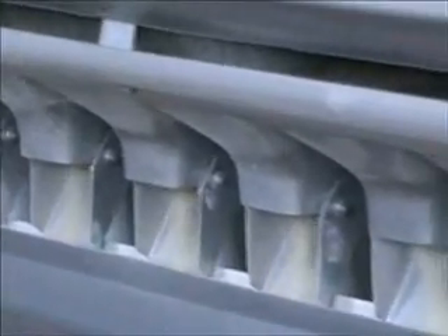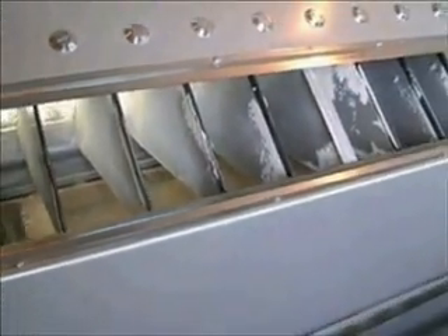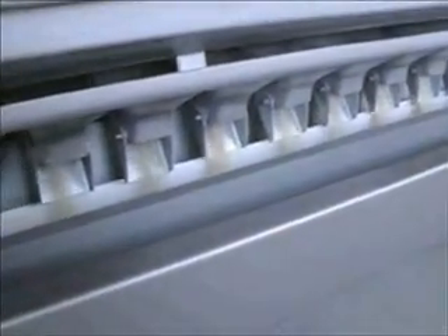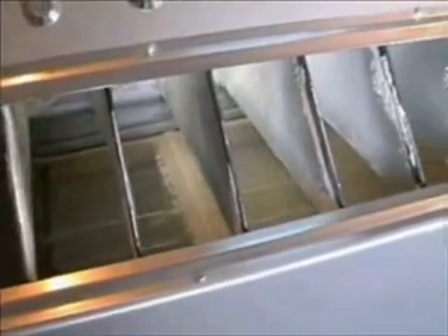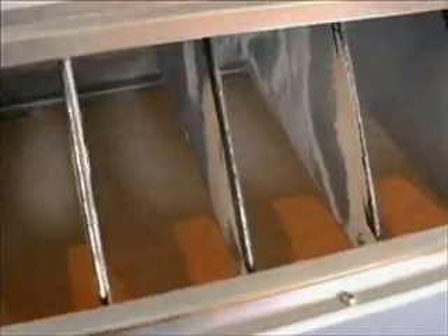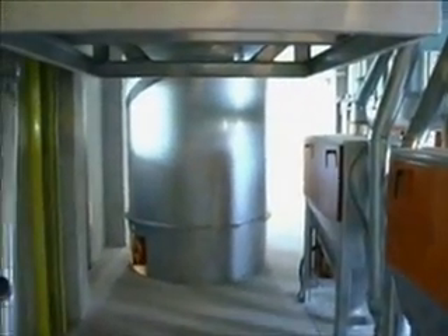IMAS purifiers are used in mills to classify and collect flying bran. These units are especially useful for obtaining high purity fine flour with low ash content. Sensitive air adjustment is possible via air adjustment clacks and the cleaning of the sieves is accomplished with brushes. IMAS brand finishers are used for separating sticky endosperm particles from bran, hence increasing flour extraction rates.